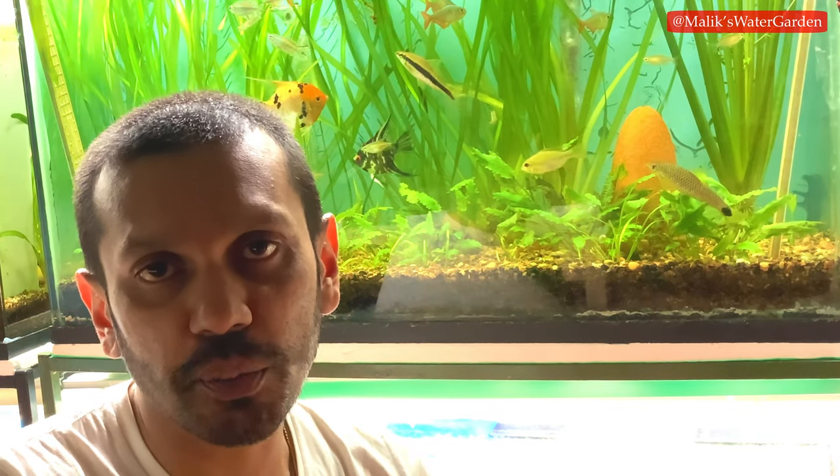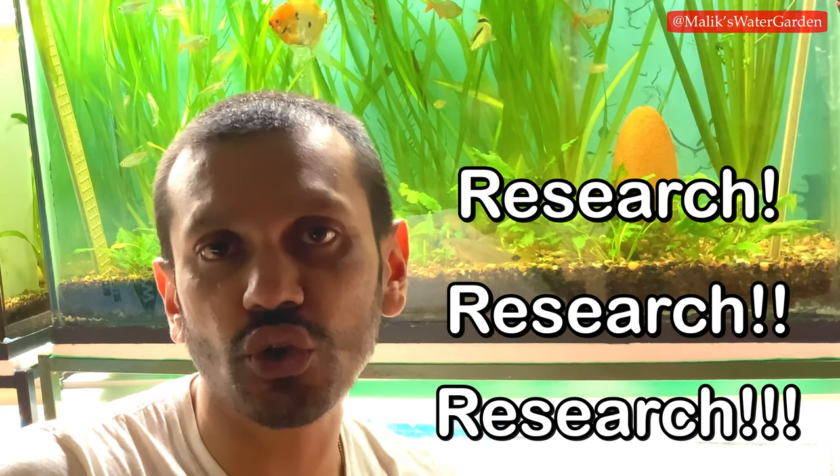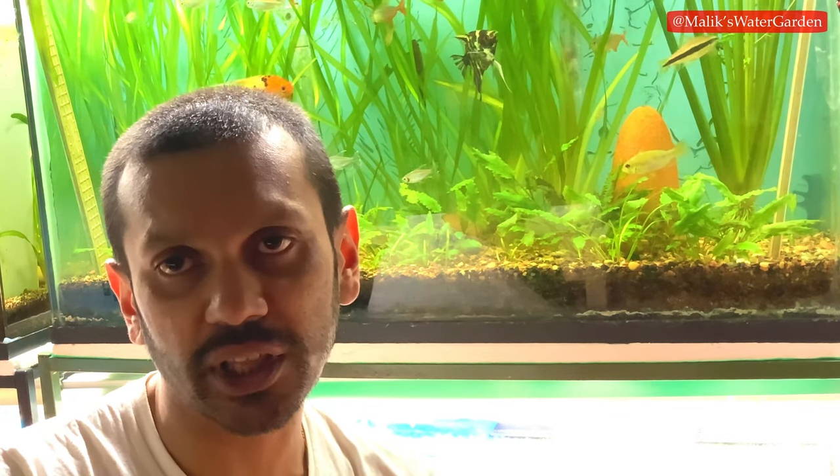Tip number one: research the type of fish you're getting before you even buy them. The more knowledge you have on the particular fish, the more successful you will be at providing adequate housing, care, food, and all the requirements they need. Doing your research will by far minimize your losses to a large degree, because you won't bring home something you don't know how to take care of.